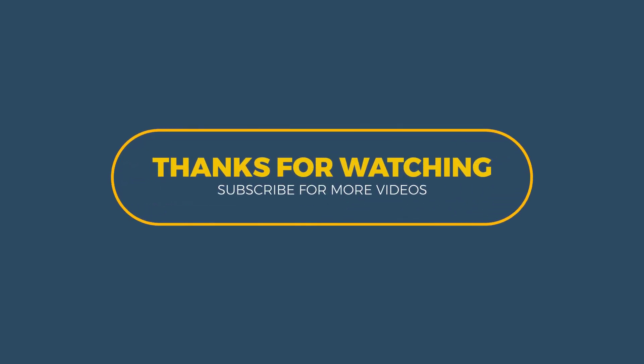If you like the video, do like and share. Also press the bell icon for more updates and further uploads. Thanks for watching.